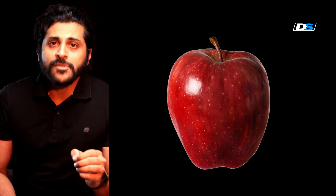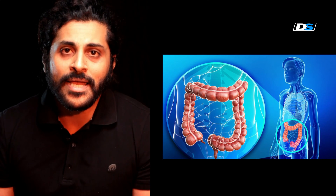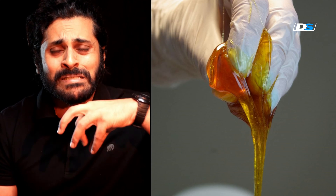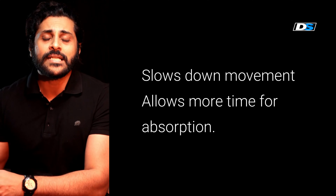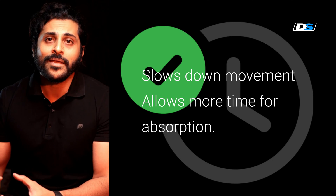Psyllium husk, oats, barley, apples, oranges, and sweet potato are sources of soluble fiber. It draws water back into your intestines and makes it gooey and slimy like a paste so that it moves slowly and allows your intestine to extract all of the nutrition you want in your body.